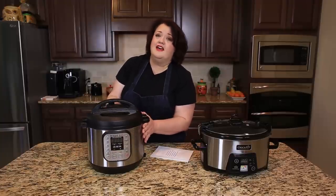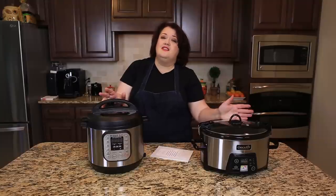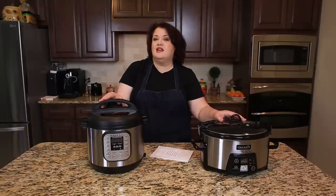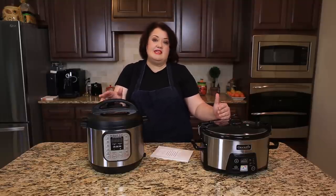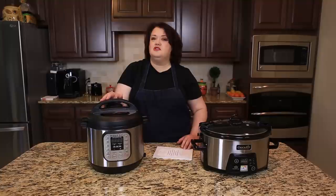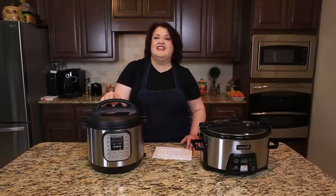I personally love my Instant Pot and I also really enjoy my slow cooker. There is a pretty big difference in price, but the Instant Pot does a whole lot more — if you're wanting a pressure cooker, maybe a yogurt maker, and maybe a steamer, this would be your better option. If you want to see other products reviewed here on YouTube, drop me a comment down below of what you'd like to see me talk about. Thanks for watching.